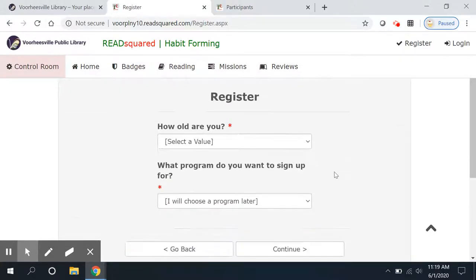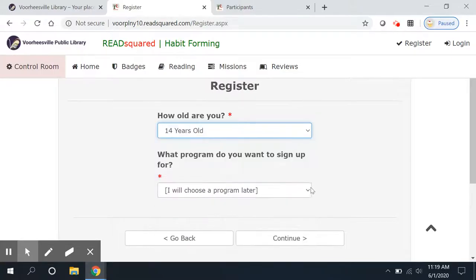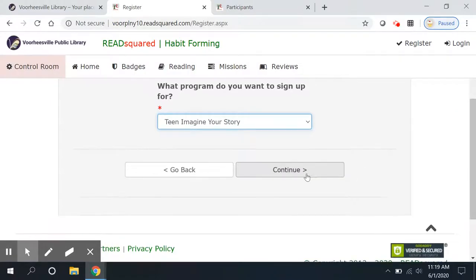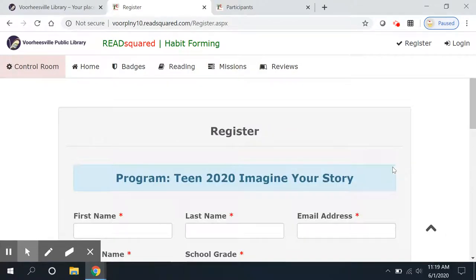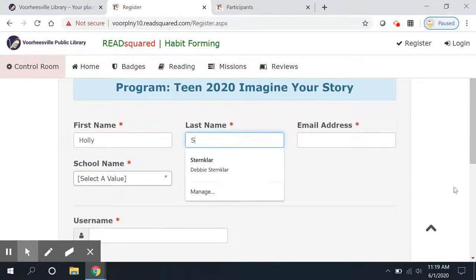Teens, you're going to pick yourself. How old are you today? I'm going to be 14 years old, and I'm eligible for the Teen Imagine Your Story book club. I'm going to use one of my favorite characters — her name is Holly. Short.